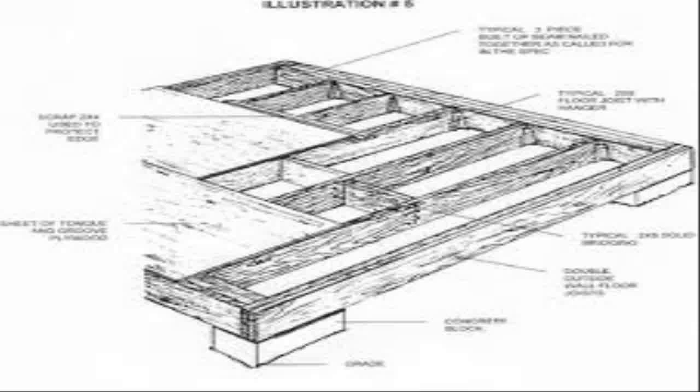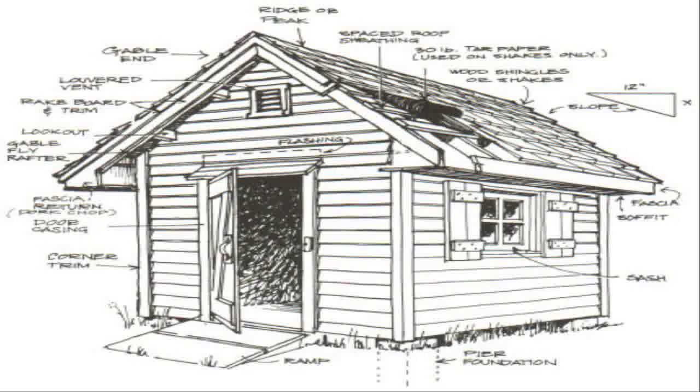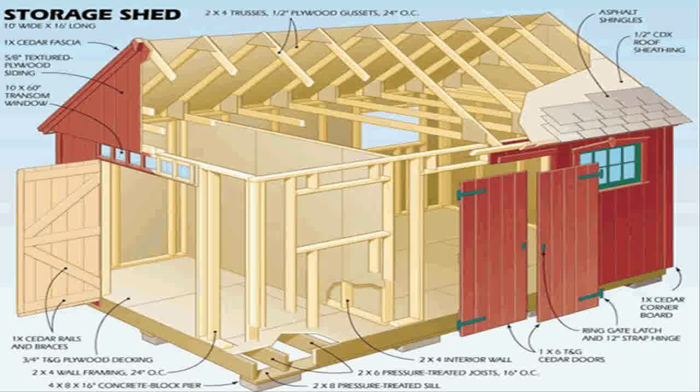I wanted to build an outdoor set, but I never really knew how, or I could never really follow the plans. So I was able to do that from Ted's system. I got all the blueprints, the plans, the materials, full-color pictures — easy to follow. Everything was detailed and understandable to me because I'm a visual guy.